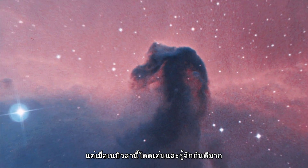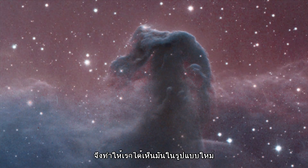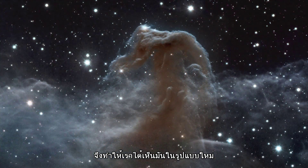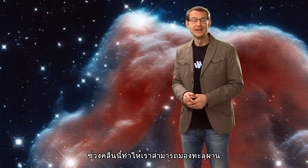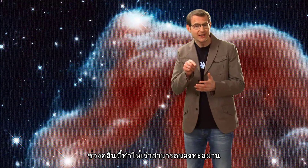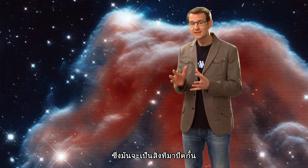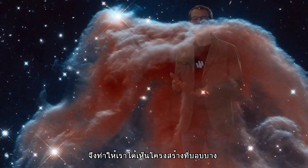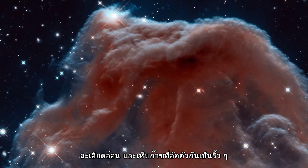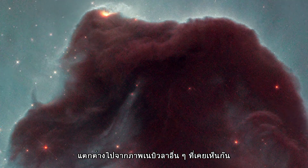But despite this nebula's fame and popularity, this new image from Hubble now shows it in a whole new light — quite literally. This image was taken in the infrared. In infrared light, we can pierce right through some of the bulky plumes of dusty material, which usually mask and obscure the inner regions of the Horsehead. The result is this rather fragile-looking structure, made of delicate, wispy folds of gas — very different to the nebula's appearance in the visible.